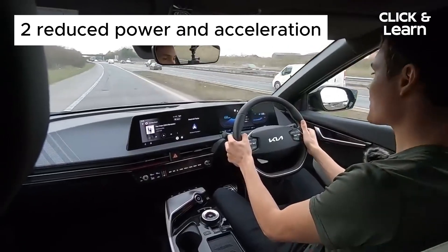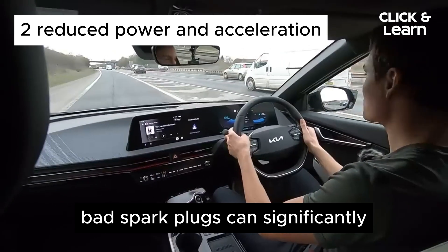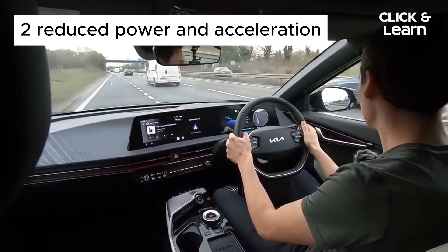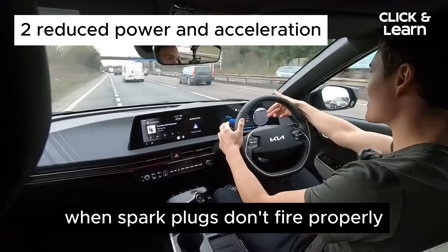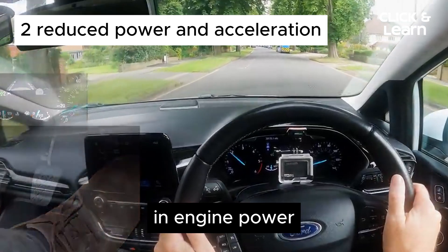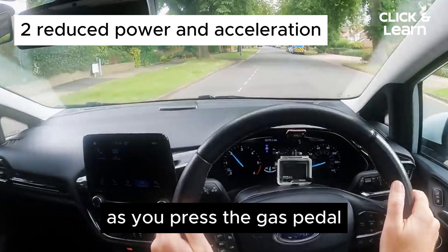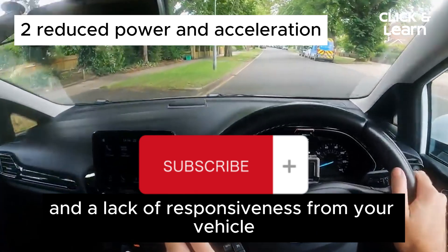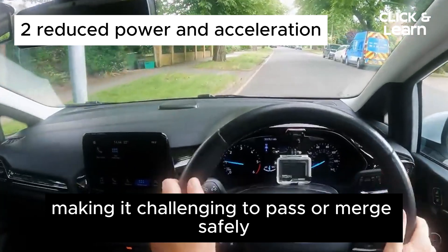2. Reduced Power and Acceleration. Bad spark plugs can significantly impact your vehicle's ability to accelerate. When spark plugs don't fire properly, they lead to incomplete combustion, resulting in a decrease in engine power. As you press the gas pedal, you'll notice sluggish acceleration and a lack of responsiveness from your vehicle, making it challenging to pass or merge safely.